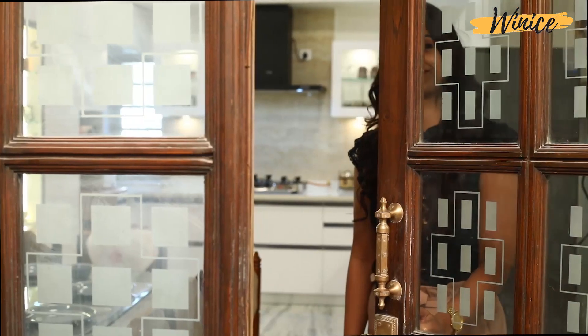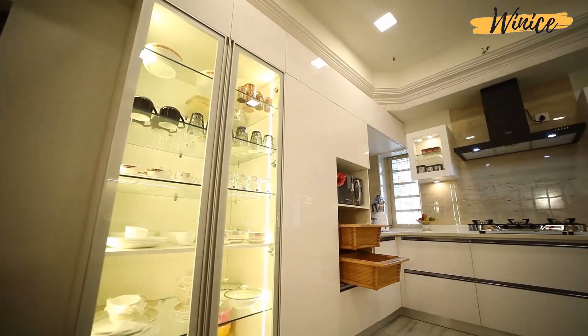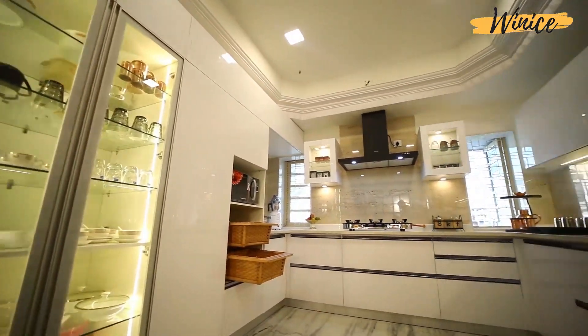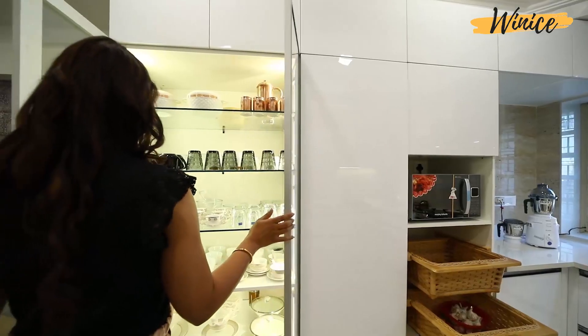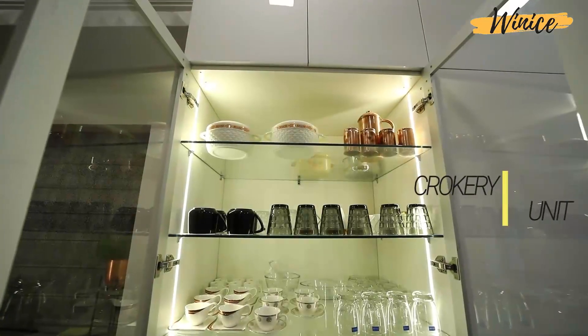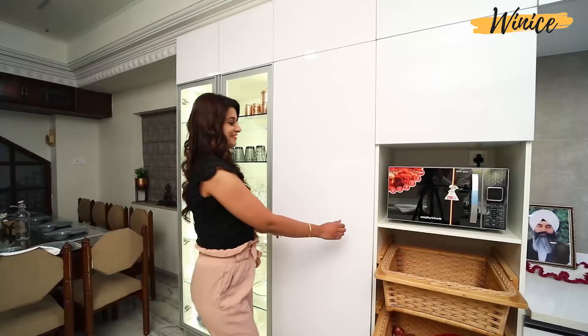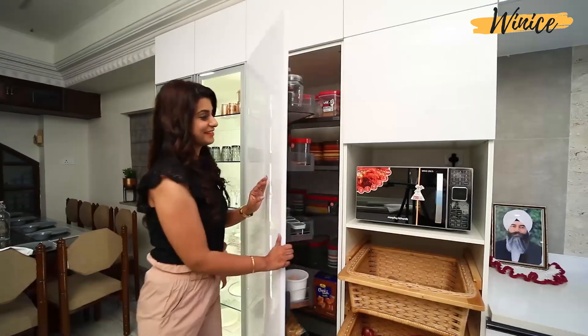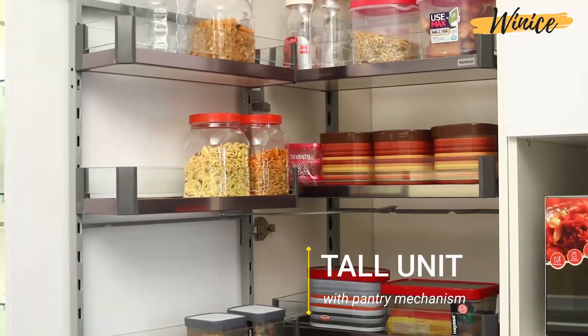Introducing Vinay's Modular & Designer Kitchen — a new angle to your kitchen. Enhance the beauty of your kitchen with our compact and customized crockery unit. Here is the stylish tall unit with pantry mechanism having adjustable shelves and drawers.